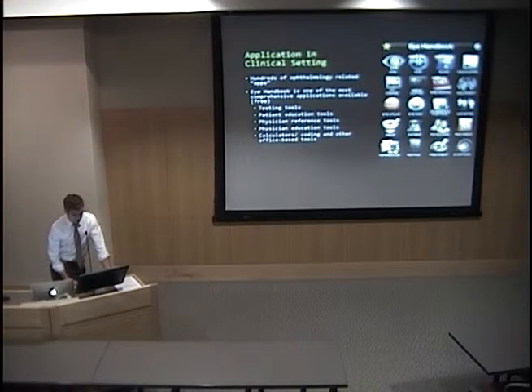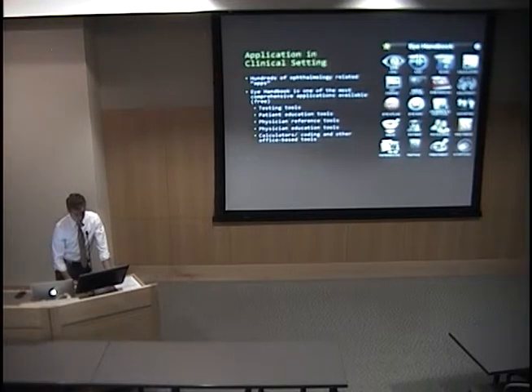This is a screenshot I took off of my iPhone. When you search your phone for ophthalmology, you come up with hundreds of applications. iHandbook is one of the most comprehensive applications available — it is free. There's probably something on here that everybody could use: testing tools, patient education tools, physician references, patient education calculators, and you can even look up codes.